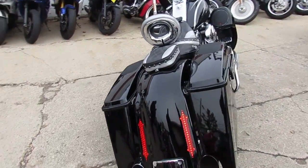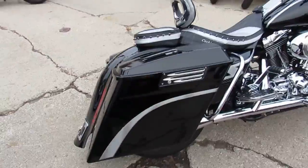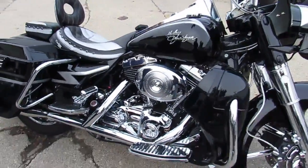Bike is a must-see. There's not another one out there like it guys — pictures don't do it justice. Over $25,000 invested and we're letting it go at only $14,999.